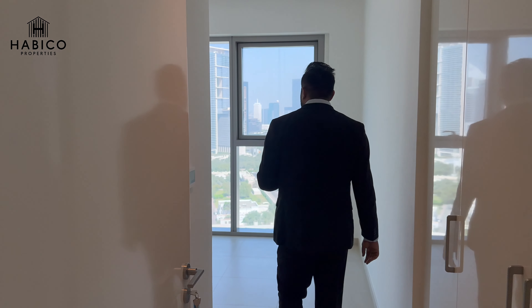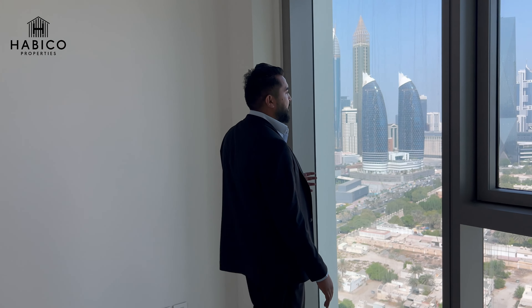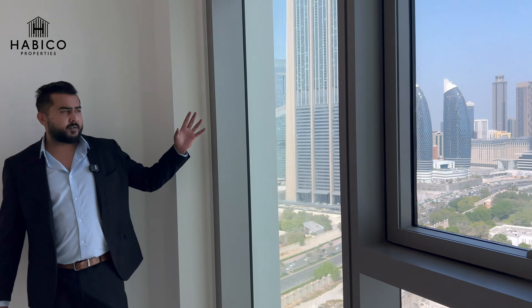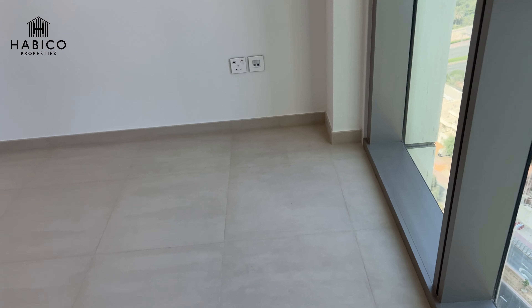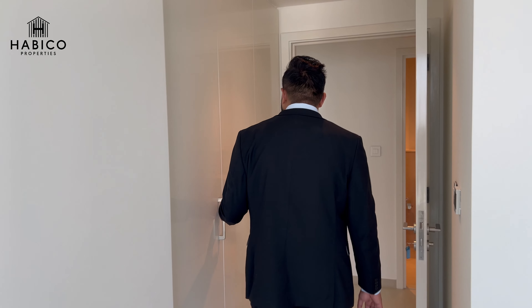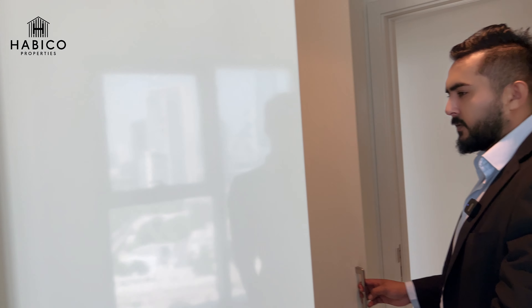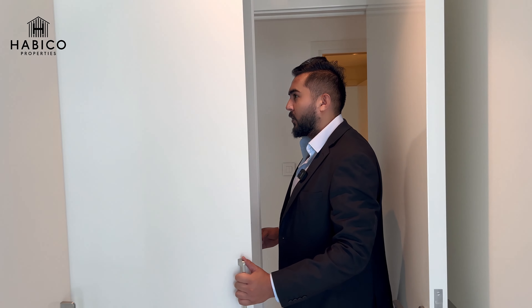Here is your guest bedroom — the size is quite spacious, with floor-to-ceiling windows offering the same view shown earlier. The ceiling height is 3.4 meters, which is quite impressive. There is centralized AC, and the space has been utilized so well that it's perfect for a king-size bed. You also get built-in wardrobes in a white theme — perfect for people who love a clean, white aesthetic.